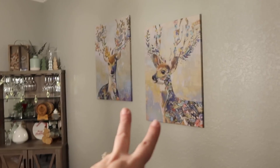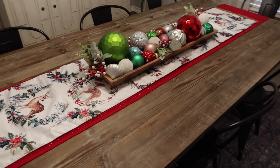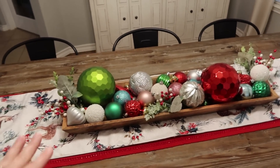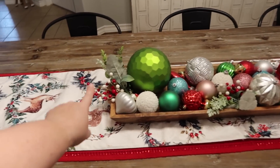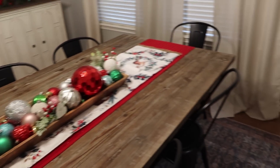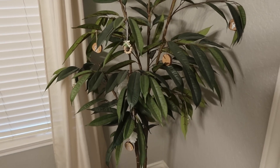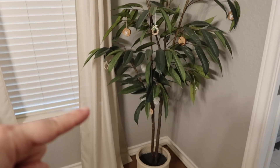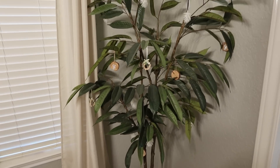Those prints are from Ikea and they stay up year round. For the table I took this bowl — normally it's up there year round — and just threw some ornaments and little faux plants in there. I added some ornaments to this faux tree. It's actually a new tree because the other one had gravel in it and Oliver was picking at it, so I got one that doesn't have anything he can be enticed with.